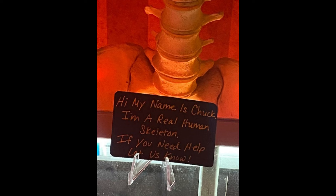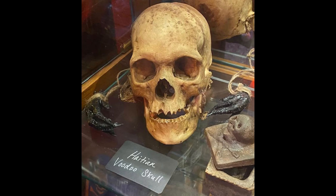It's Chuck. Chuck isn't for sale. A lot of the real bone stuff is not for sale. I think there's laws with that too, about buying and selling true human remains. And that may be why they don't sell it.